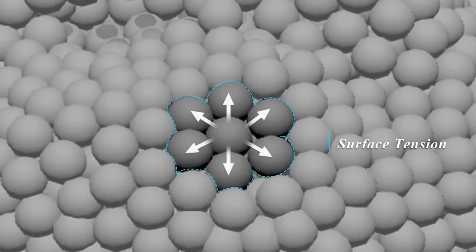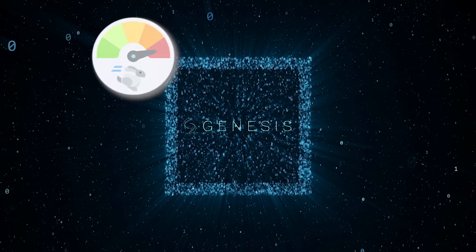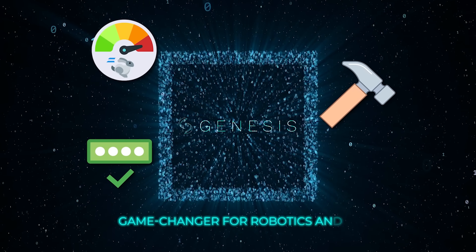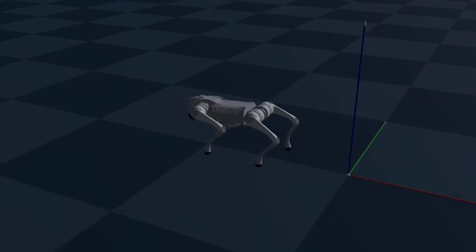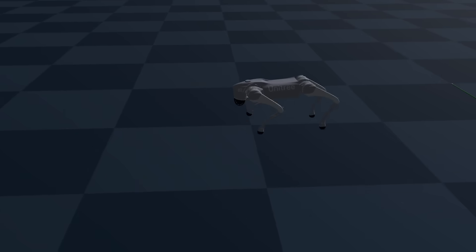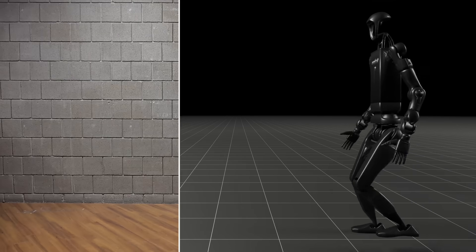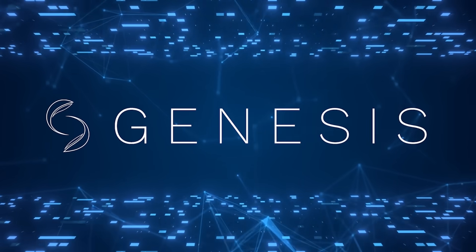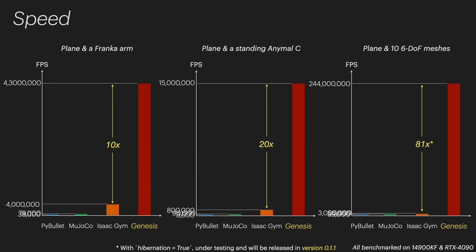Whether you're a seasoned researcher or a newcomer with big ideas, Genesis has something to offer. It's fast, powerful, and designed with accessibility in mind, making it a game-changer for robotics and AI. The team behind Genesis deserves credit for rethinking what a simulation platform can be. By combining speed, accuracy, and ease of use, they've created a tool with the potential to transform not just robotics, but a wide range of industries. Genesis is a reminder that the best innovations are the ones that empower people to do more with less.